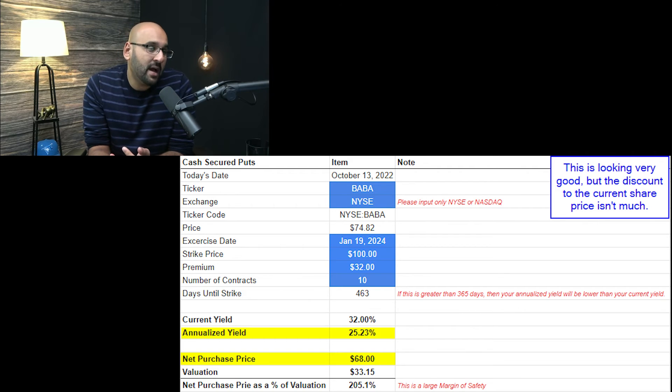For the $100 cash secured puts: in my Alibaba double-down video I sold these at $30, and you now have an opportunity to buy them at a much higher premium. Time decay didn't help much because the share price dropped so significantly, overshadowing that effect. The premium is still high — giving an annualized yield of 25% — with a net purchase price of approximately $70 per share, essentially the same as what I sold for. Because I also bought shares outright, I'm looking for a lower net purchase price, around $50, before I pull the trigger again.